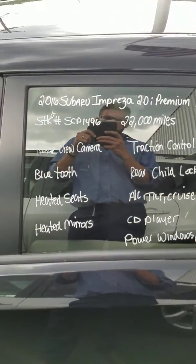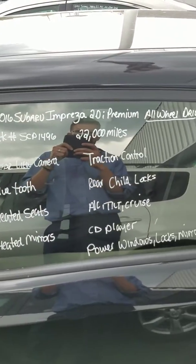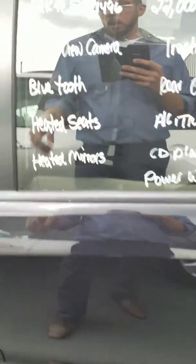Some of the features: rear view camera, standard, heated seats, heated mirrors, traction control, and obviously all-wheel drive.